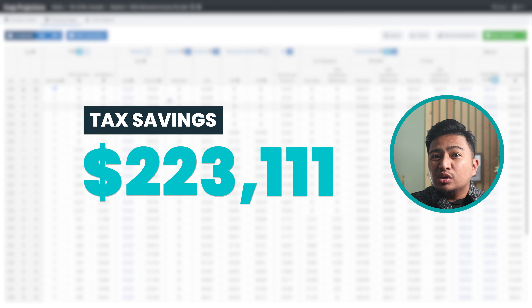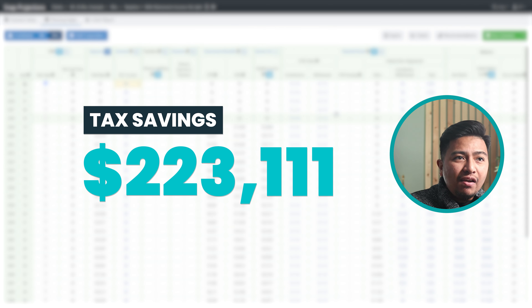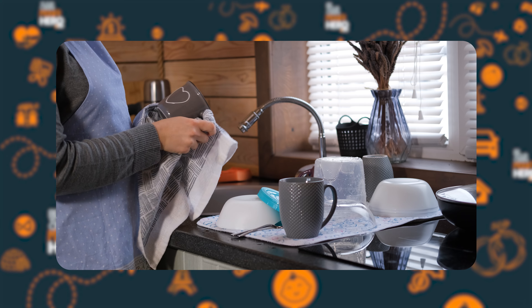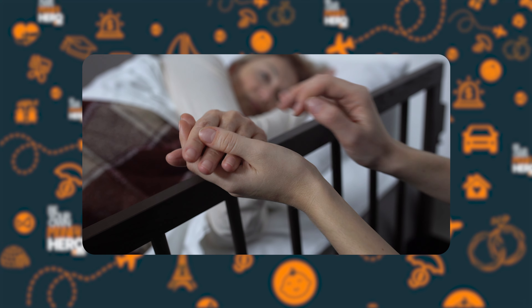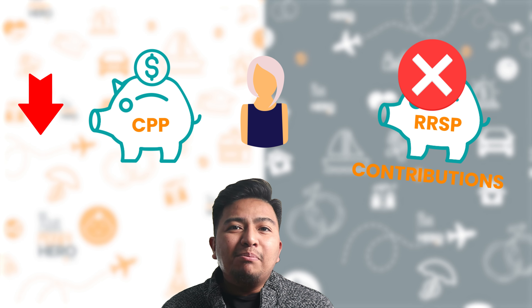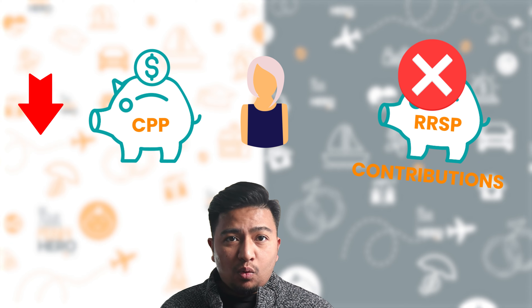Let me expand this case study a little bit further for Marvin and Jen Hope, where they could potentially save $223,000 in taxes. Jen worked early in her career, but once they had kids, she became a homemaker and planned to return to work once the kids were in school full-time. Unfortunately, being part of the sandwich generation, Jen's mom became ill and she needed to provide care. This left Jen with minimal CPP contributions and they never made spousal RRSP contributions for her. Now they're 65 with the following retirement resources.